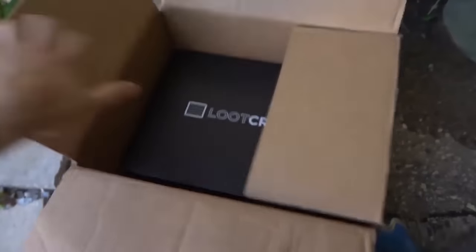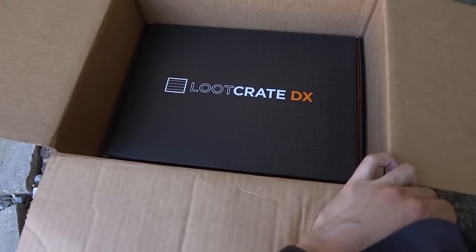This video is sponsored by Loot Crate, the monthly subscription service for geek and gamer gear and other pop culture items.